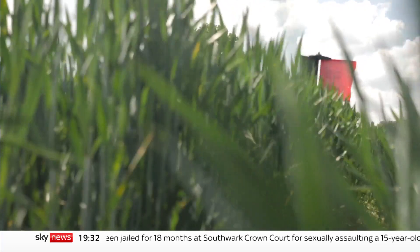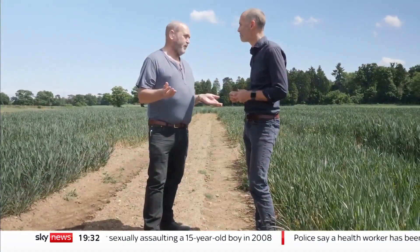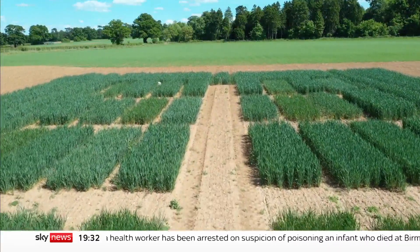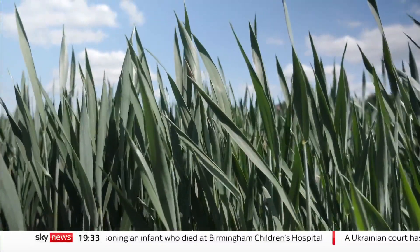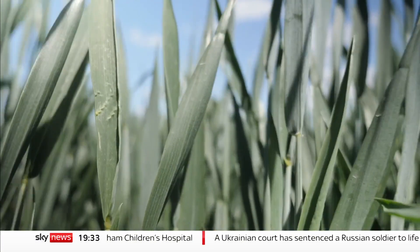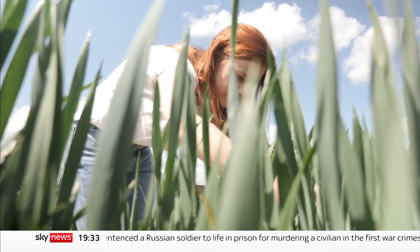It's the first positive step in crop biotechnology regulation in Europe or the UK for a generation, 25 years. And I've suffered all through that period. We've been waiting for this for a long time and I think it's really a positive step. This wheat has been edited to make less of the cancer-causing compound acrylamide when it's fried. But researchers are also looking at editing out common wheat allergens or making the crop more drought or pest resistant.